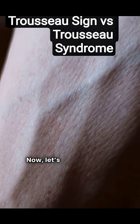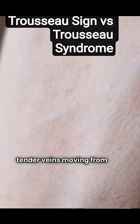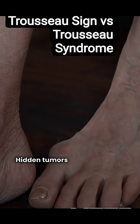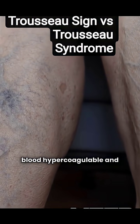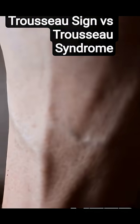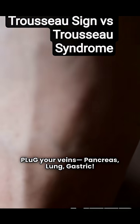Now let's talk Trousseau syndrome. Meet a 60-year-old with red, tender veins moving from arm to leg. Hidden tumors release clotting factors, making blood hypercoagulable and veins inflamed. Mnemonic time: plug your veins — pancreas, lung, gastric.